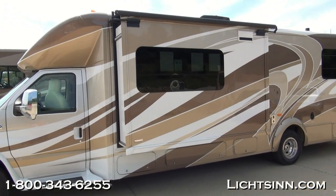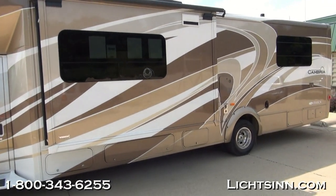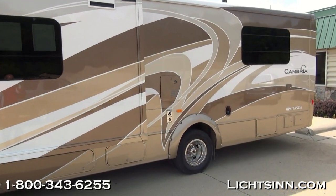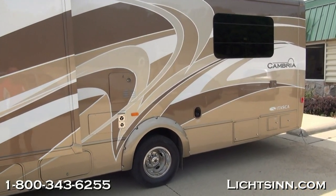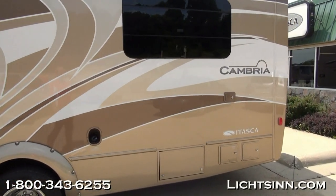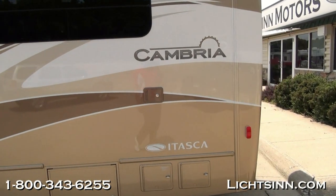The Itasca Cambria 30J features a triple slide-out Class C Touring Coach floor plan with opposing residential living slides up front with an all-new north-south queen bed, walk-around in the rear with a side slide along the patio side, maximizing basement storage — all-new for 2014 with the 30J.